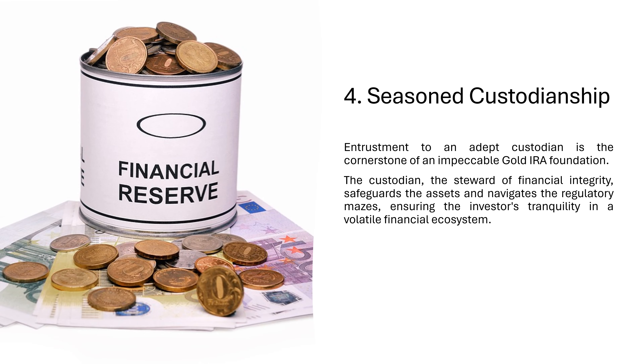4. Seasoned Custodianship. Entrustment to an adept custodian is the cornerstone of an impeccable gold IRA foundation. The custodian, the steward of financial integrity, safeguards the assets and navigates the regulatory mazes, ensuring the investor's tranquility in a volatile financial ecosystem.